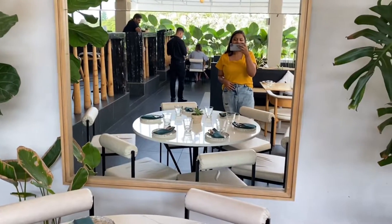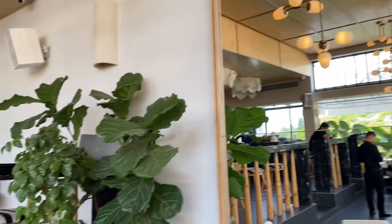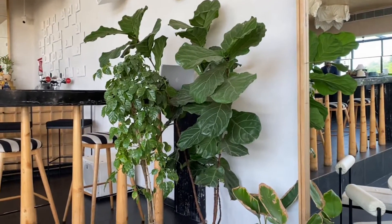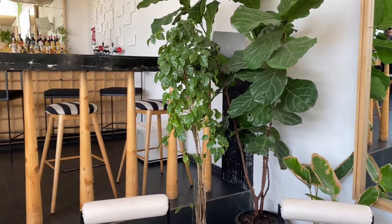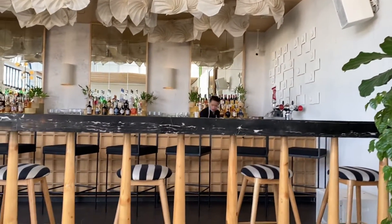On the side there are plants — this is kind of my favorite corner, so I was just attracted to it right away. I made the first clip of the video here. And this is the bar area, which was very beautiful.